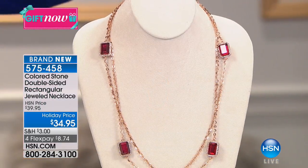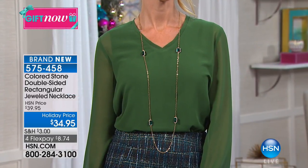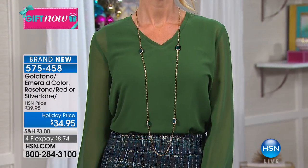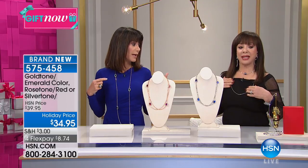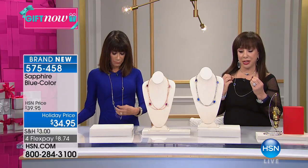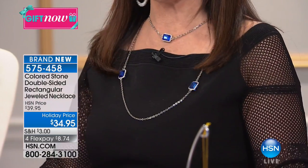Great values on everything, and here is another beautiful brand-new piece. I love a necklace that I can just slip over my head, that I can double if I want to, and wear in so many different ways. 48 inches in overall length, and beautifully done. A couple of different color options - a gold tone has an emerald color stone, the silver tone has a sapphire blue, and the rose tone has the red. $34.95.